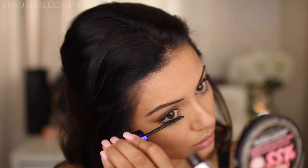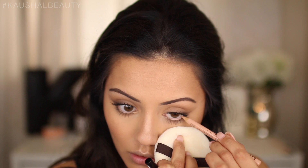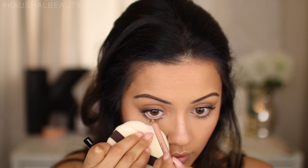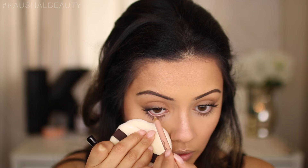I'm taking the NYX Wonder Pencil in shade Medium and slightly lining my lower waterline. It's very subtle since the color is basically the same shade as my waterline, but it just adds a little extra definition and makes the waterline pop slightly.